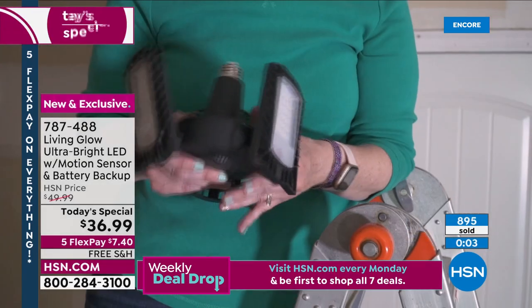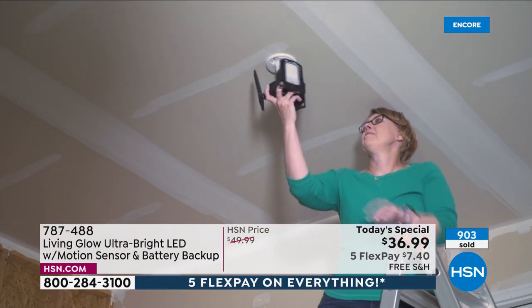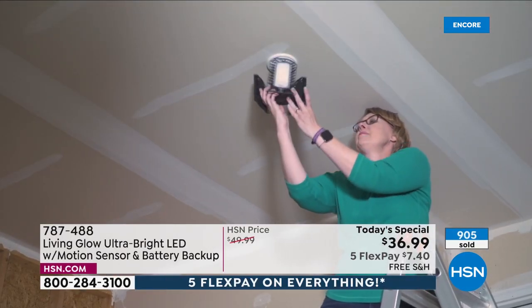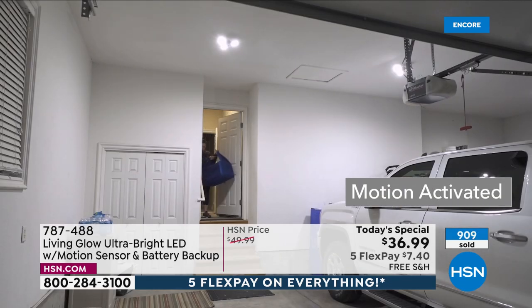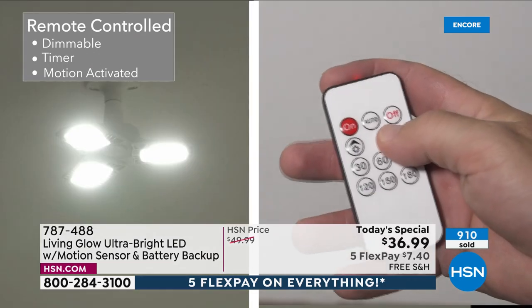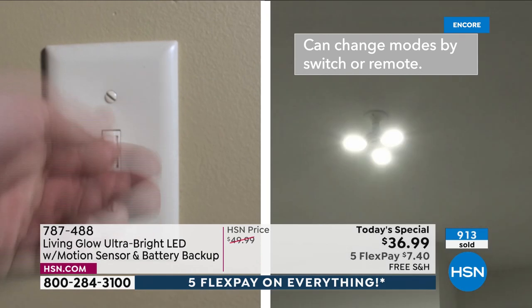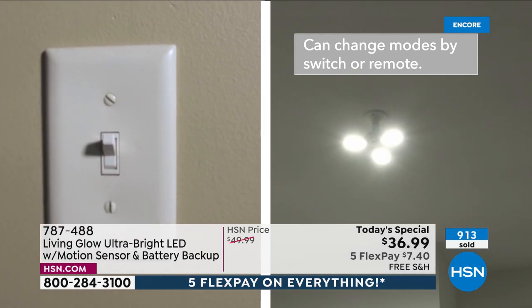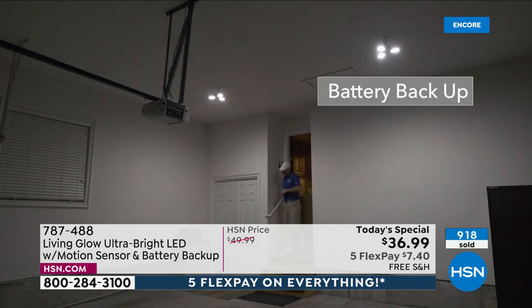You cannot find this anywhere else — it's a one-day deal. Take advantage before midnight, either before your color sells out or before the price goes up. You will never regret buying this. Ten, fifteen, forty-five years from now that light will still be going strong. The most features ever put into this Living Glow light, available exclusively tonight.